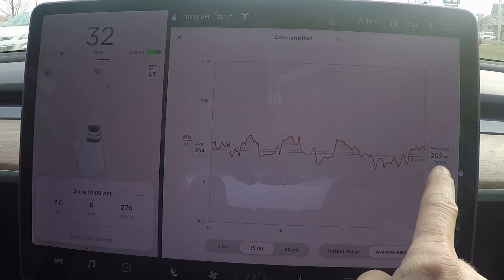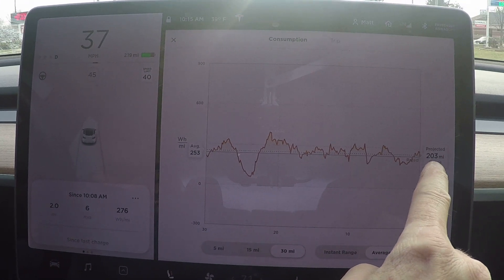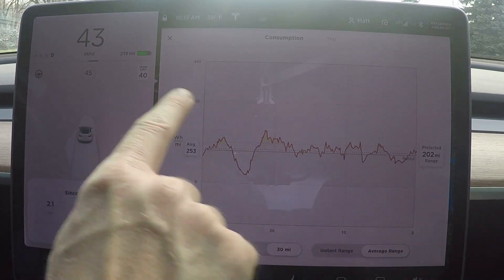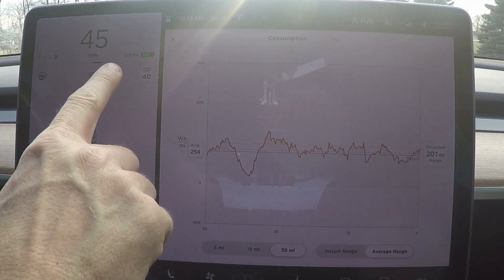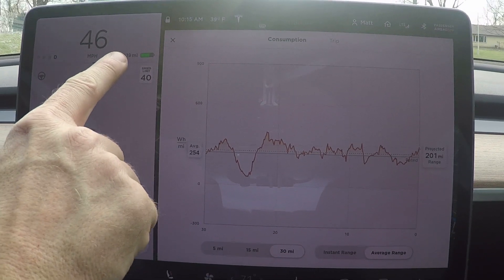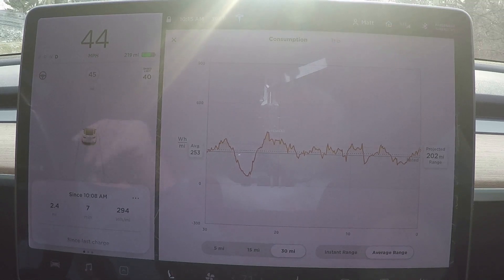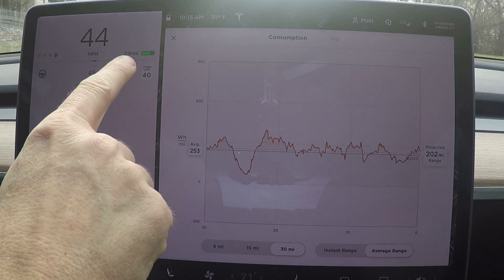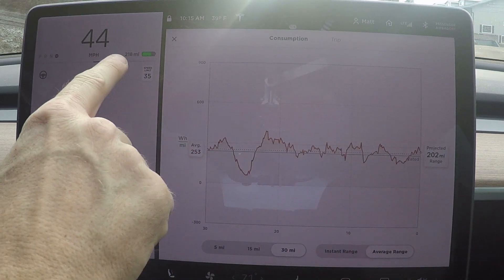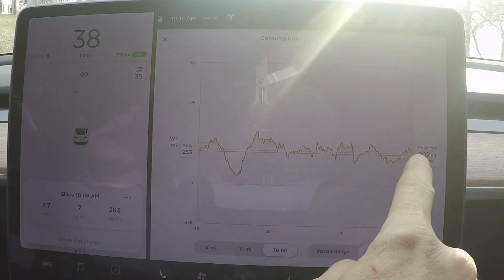At the 15-mile setting, projected range is 202 miles; at 30 miles, it's 203 miles. That's because if you take the average of 253 watt hours per mile over this 30-mile range, the projected would be 202 miles instead of the 219 Tesla shows. This is much more accurate because it's based on your driving habits and the weather. Tesla's estimate is based on 225 watt hours per mile — the average most people get in summertime without AC — but this is a dynamic projected range based on actual usage, which is the more valuable number.